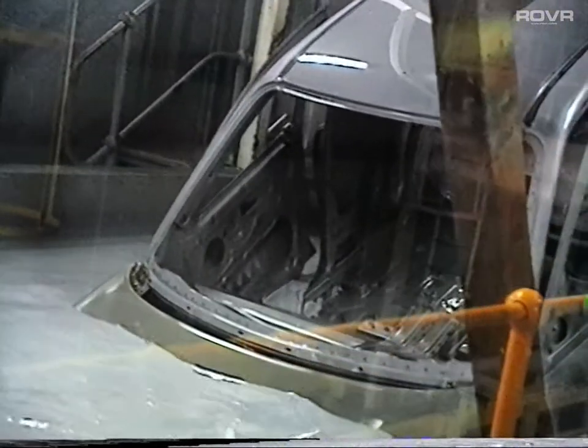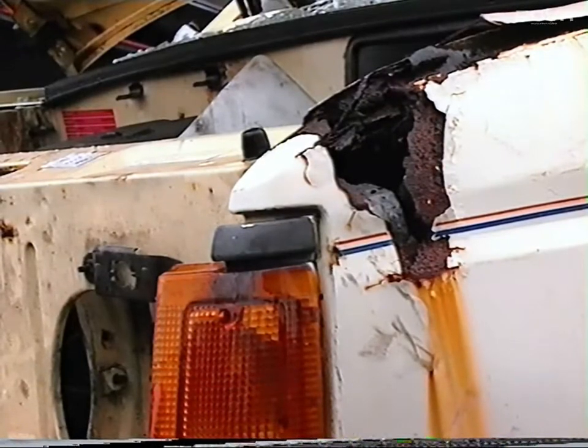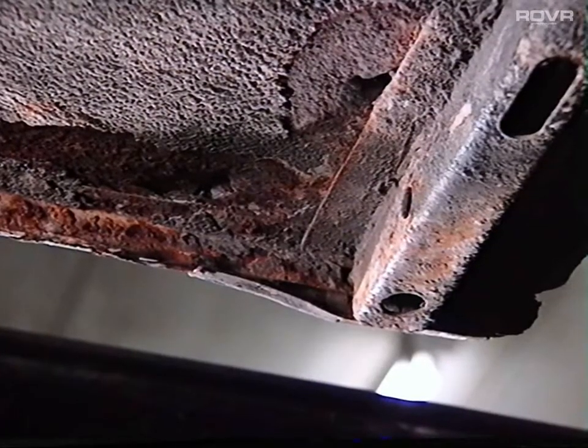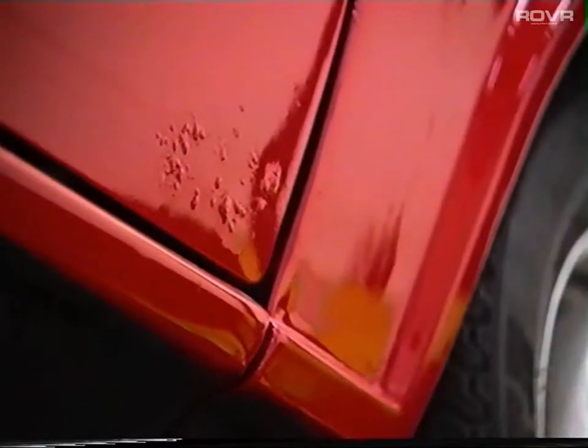Cars are built differently these days. The times are long gone when underseal was an optional extra. These days manufacturers go to great lengths to ensure that vehicles are corrosion resistant. Corrosion is a thinning and weakening of a metal. Its definition is a partial or complete wearing away, dissolving or softening of metal through chemical or electrochemical reaction with the environment around it.